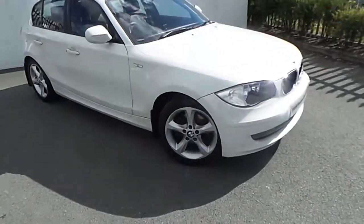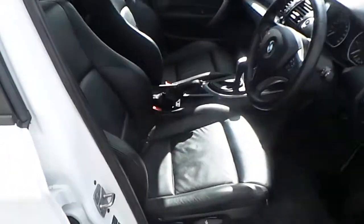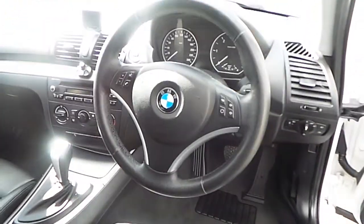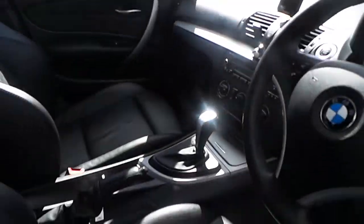This car comes with a number of features, including these stylish single-spoke alloy wheels, Boston black leather interior, multi-function steering wheel, climate control, Bluetooth hands-free, and an automatic gearbox.